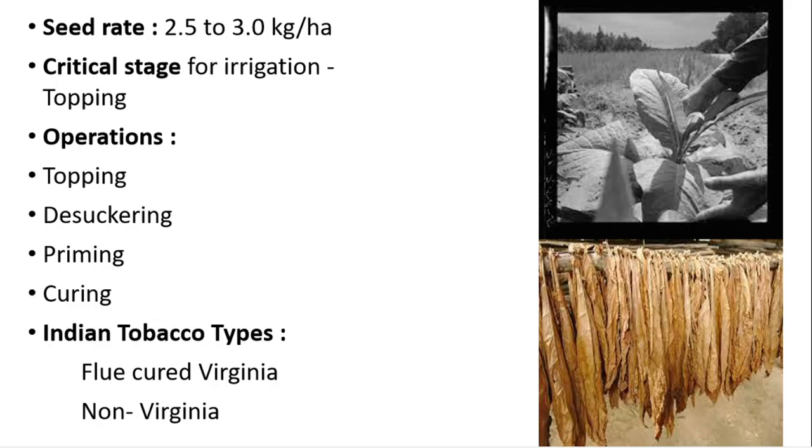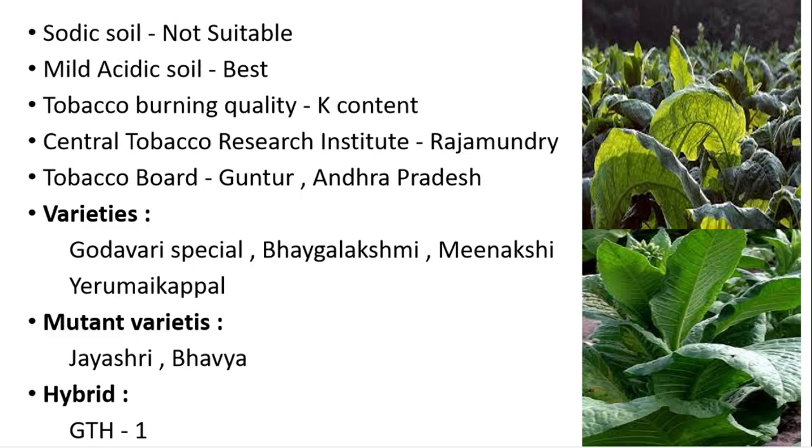In the flue-cured Virginia type, tobacco is cured using heated air. It is used in cigarettes, it is the most exportable type, and it covers nearly 30 percent of area and 20 percent of production. The non-Virginia type is used in bidi, hookah, and chewing tobacco, and it covers 70 percent of area and 80 percent of production.